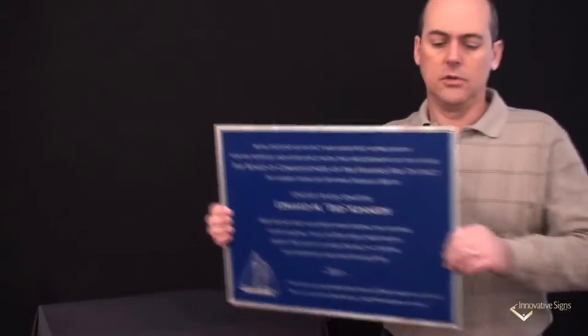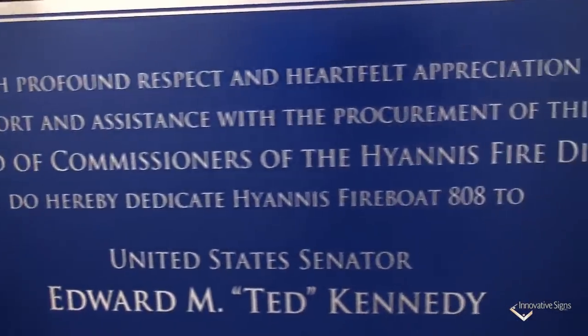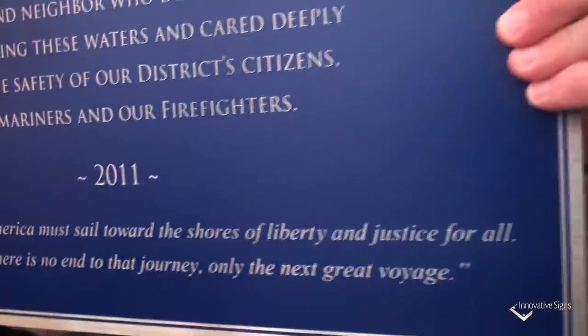Take a closer look. This is going on a fireboat in Hyannis, Massachusetts. The blue color is going to match a lot of the other blue colors on the boat. To me it's going to look outstanding.